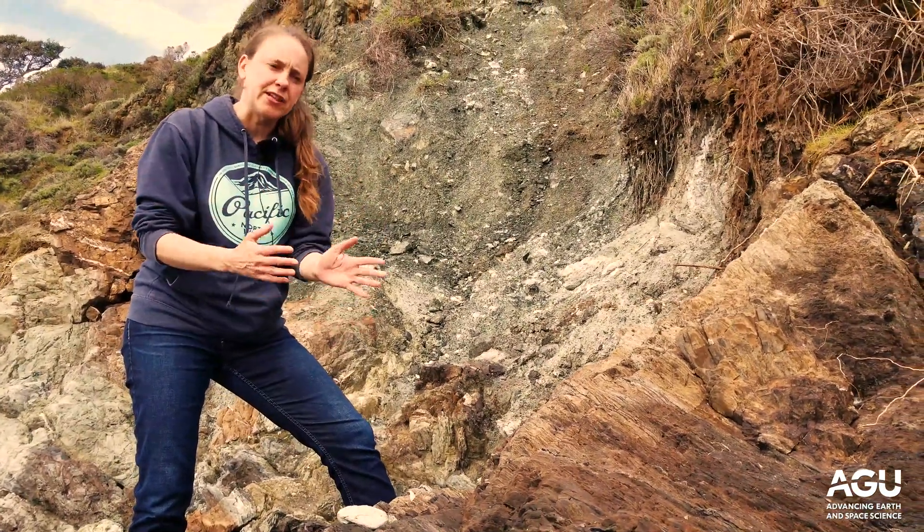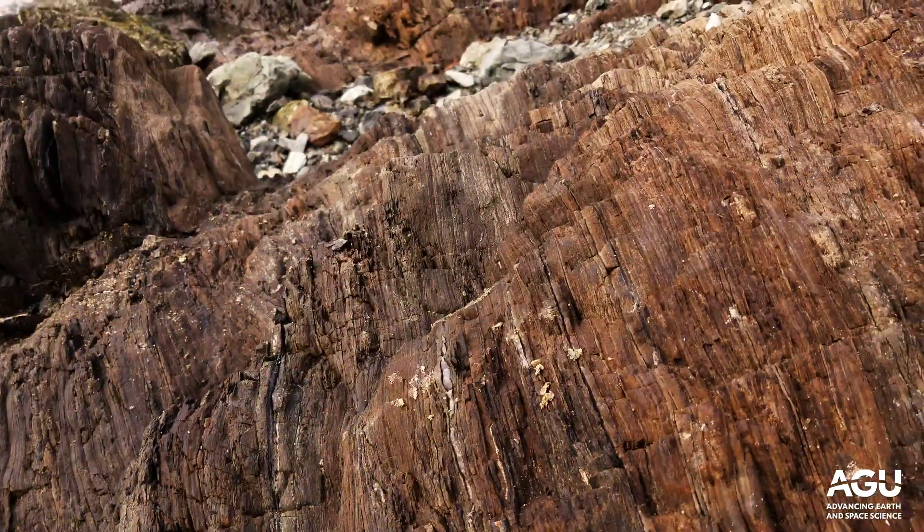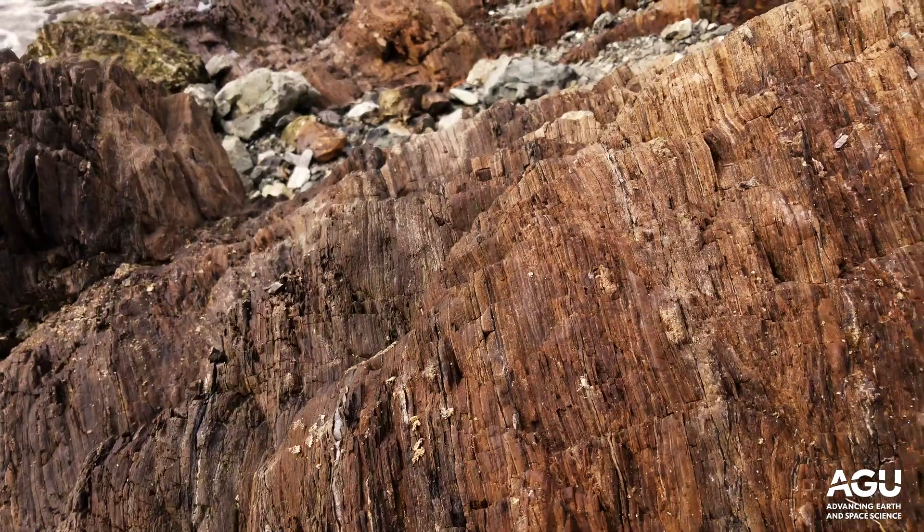The mylonite formed during deformation of these rocks within a subduction zone, and based on the alignment of the characteristic high-pressure metamorphic minerals, we can say that this shearing occurred at deep depths within a subduction zone.